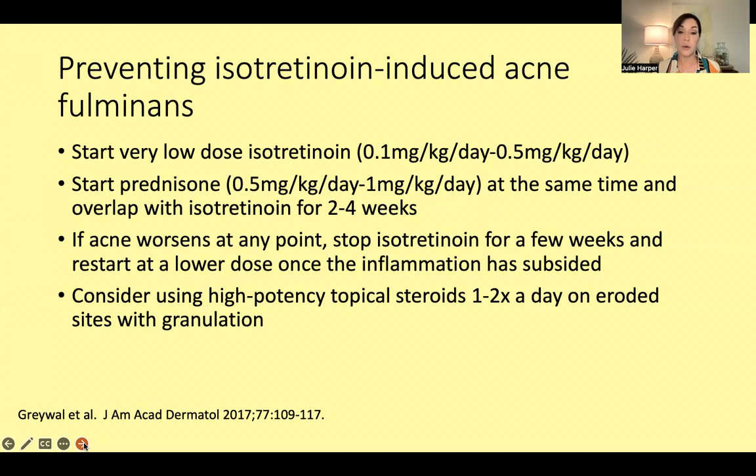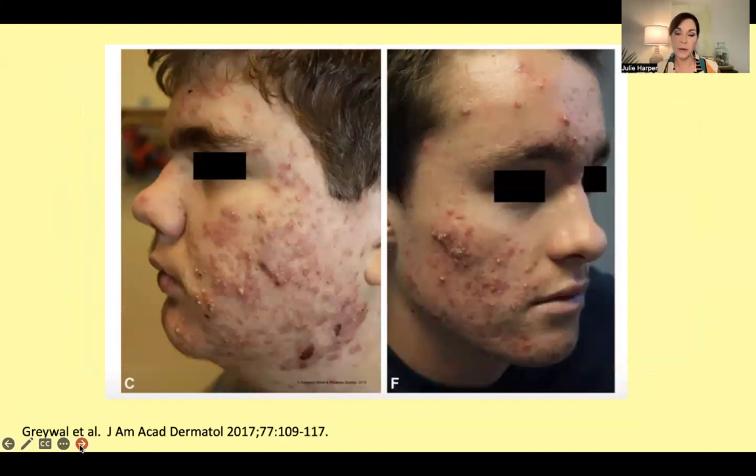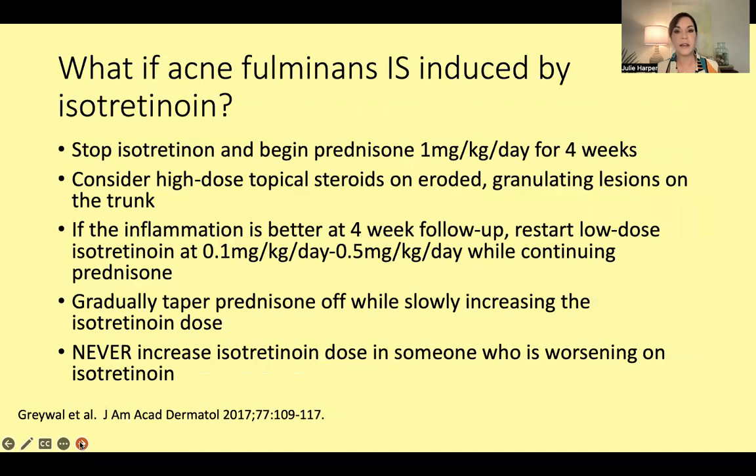Also consider using high-potency topical steroids once to twice a day if any area already shows signs of granulation or is oozy. This is what we're trying to avoid. Let's imagine this person calls in — we started isotretinoin at our typical 0.5 mg/kg/day — and they come in worse, oozy, and draining. This now is isotretinoin-induced acne fulminans. We see large cysts and erosions down on the neck.